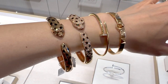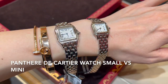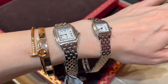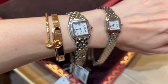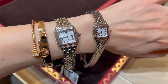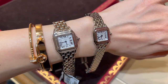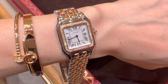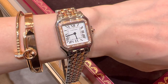Remember the Panthère watch I was interested in? Here is the small and mini size comparison side by side. The mini is 3,350 euro and the small size is 4,200 euro. The mini is more like a bracelet and the small leans more toward a watch. I think I prefer the small size — what do you think?